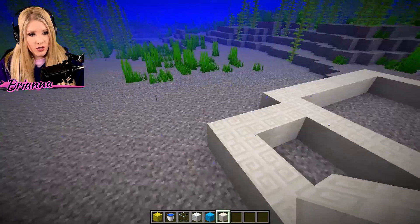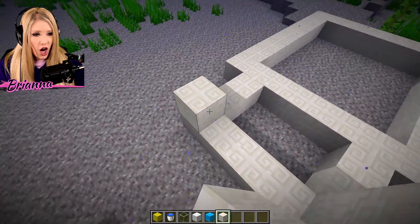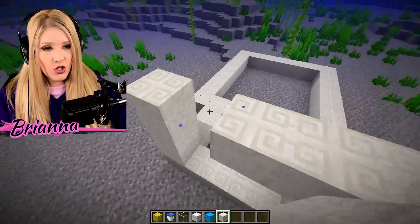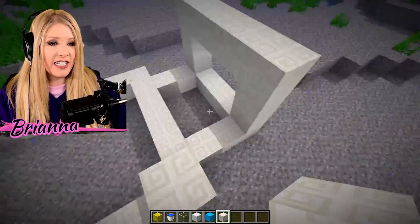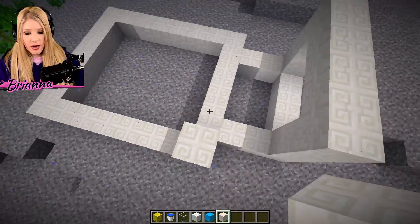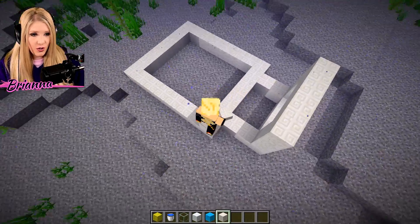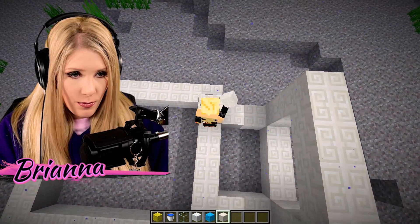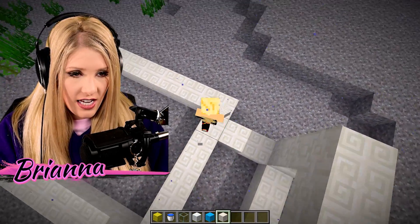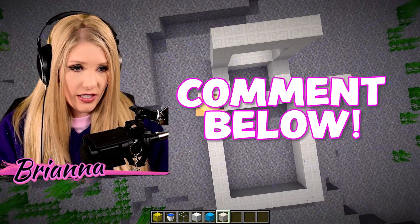We are going to build that up higher. It is hard because I'm literally floating around trying to build. I have never done such a thing, and I am not finding it the easiest thing to do. Maybe I should move into this mode — maybe this is how I'm supposed to do it. Put some tips in the comments below so I can get better at building.